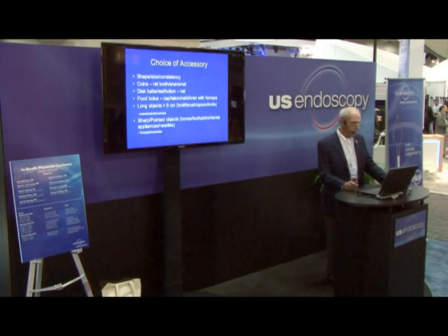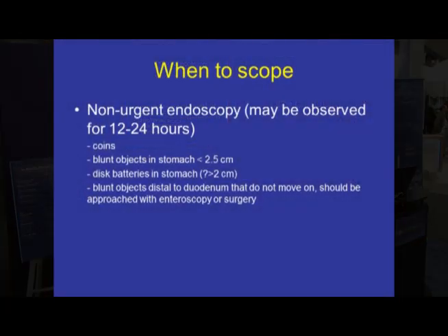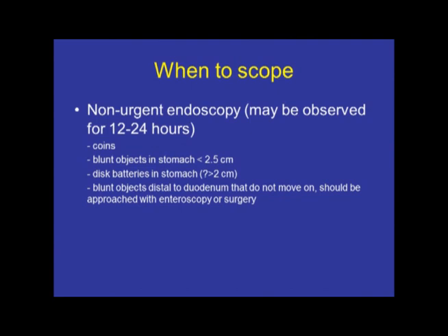Coins are best removed with either a rat tooth forcep, snare, or a net. Always use a net for removing disc batteries or buttons. Food boluses — you can use a cap, or go down with standard biopsy forceps if it's a soft bolus and shred it. Oftentimes once you start to shred it and put some air into the distended esophagus, a little general pressure will pop it into the stomach. The Talon and the net are most effective for food boluses. Toothbrushes and eating utensils such as spoons and knives are best removed with a snare or a basket and an overtube. Sharp and pointed objects such as bones, toothpicks, dental appliances, and needles — always use an overtube, and forceps or snares are most effective.